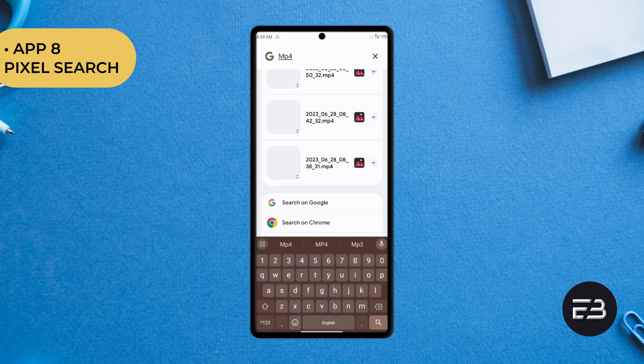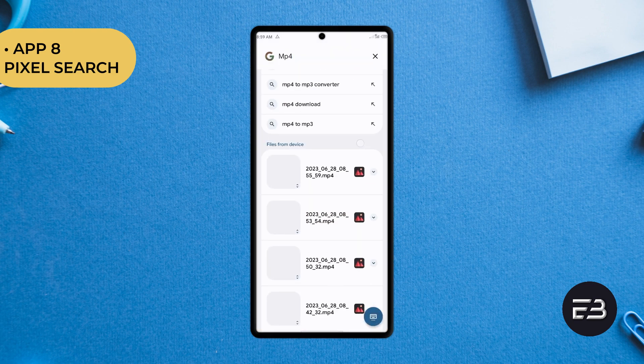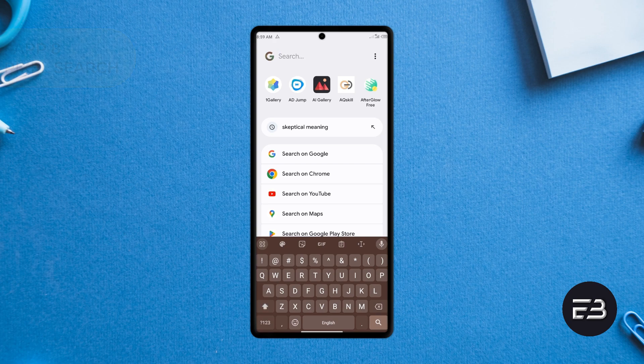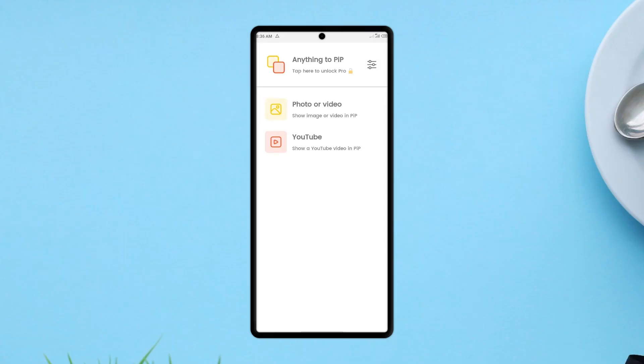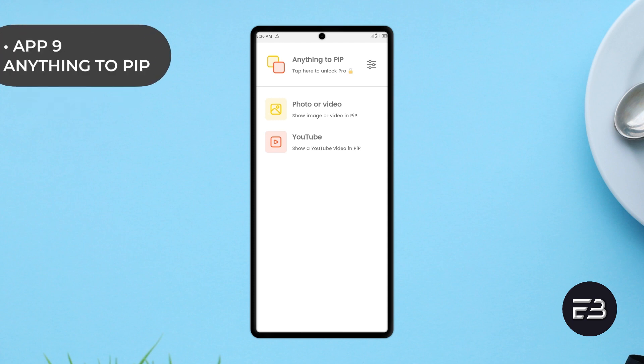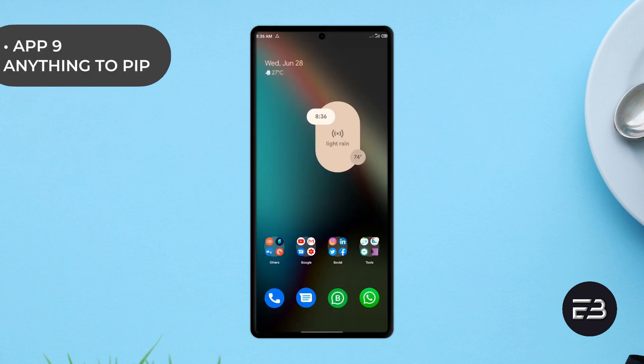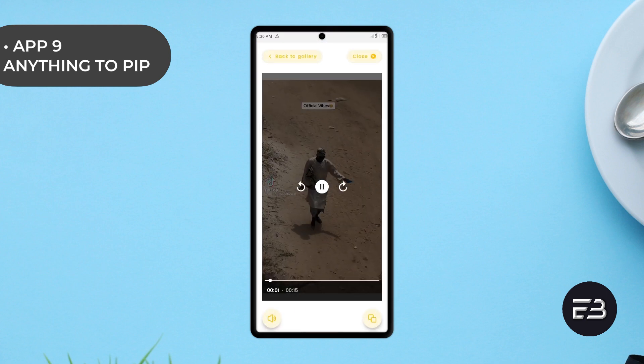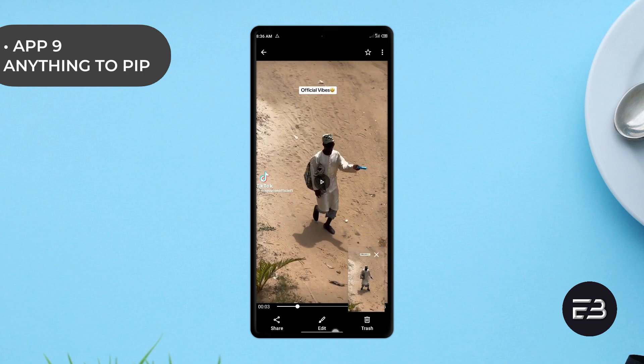Personally, I have this application in the utilities folder on my home screen so I can quickly get to it and search for whatever I like and get results very quickly. When it comes to a better Android experience and making the most out of your customizable Android device, then this application which goes by the name Anything to PIP will help you enjoy that. The application is called Anything to Picture in Picture and it simply allows you to view any media in a little screen while you go about opening or using other applications.